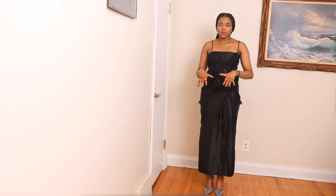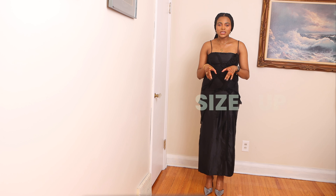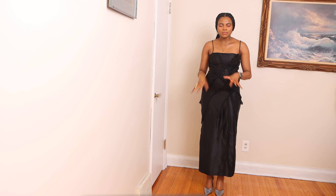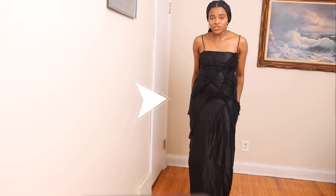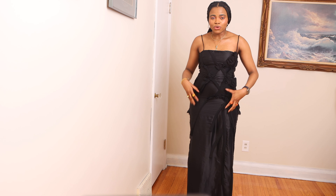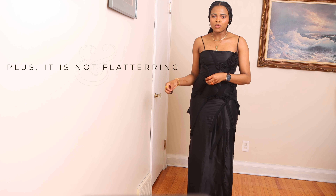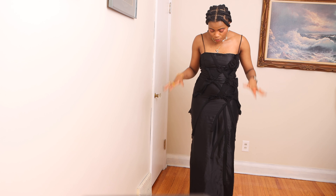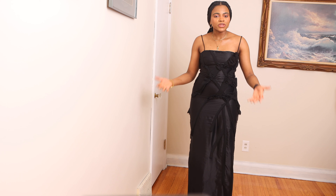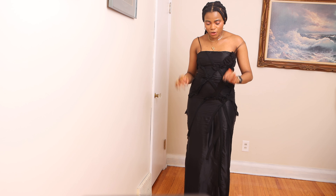Unfortunately, if you're going to buy this dress, make sure you size up, especially if you are a pear-shaped girl like me. The dress is really tight around the hip region — I had to struggle to get it past my hips, so I will be returning it. It's rather unfortunate because I really love the dress. Other than that, the dress is beautiful — I like the embellishments and it's perfect.